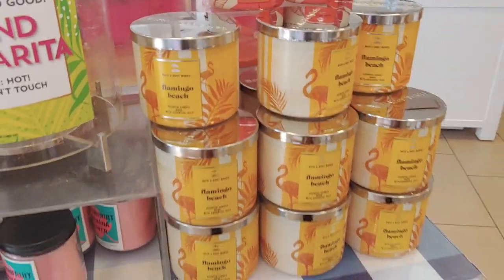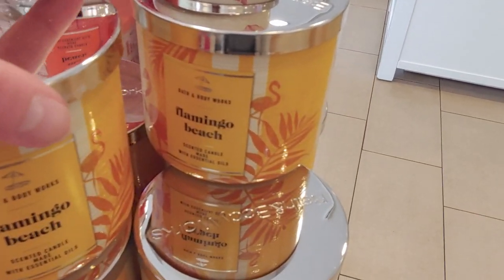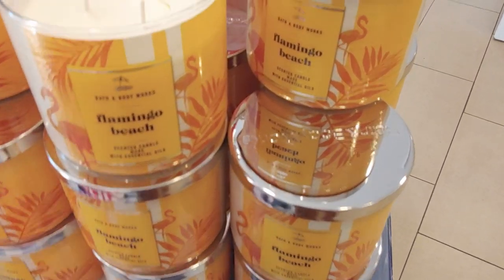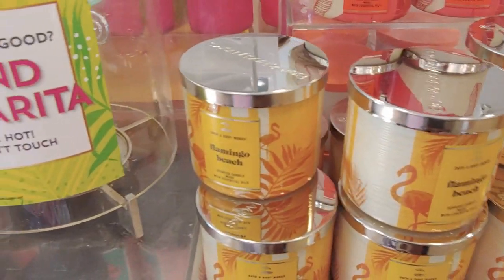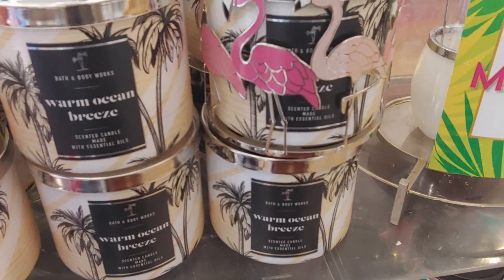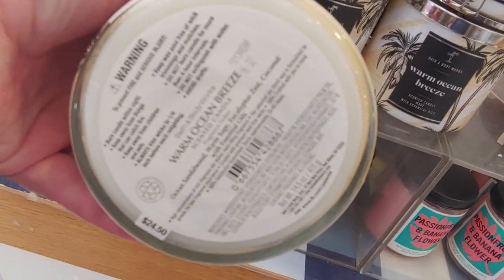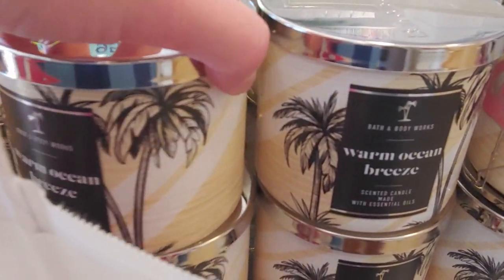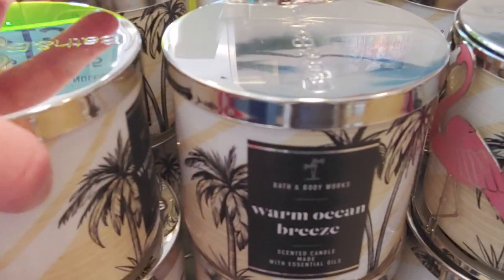Flamingo Beach is so adorable — probably one of my favorite ones. It kind of reminds me of the Golden Girls with the palm trees. I mean all of these are so good, I cannot pick a favorite on this table. Warm Ocean Breeze — look at this! And look at this flamingo candle holder — you guys know I love candle holders, I collect them. The keynotes for Warm Ocean Breeze are ocean sandalwood, warm sage eucalyptus, and zesty coconut — gorgeous.